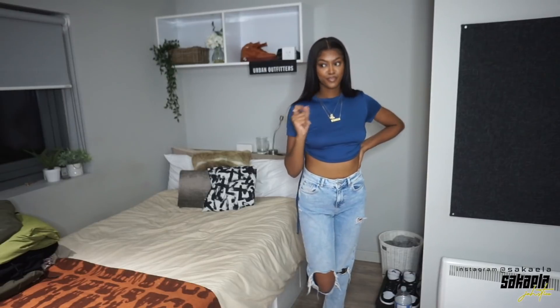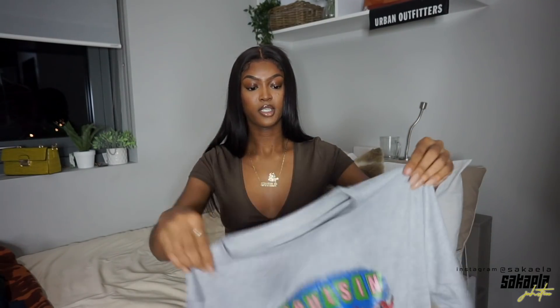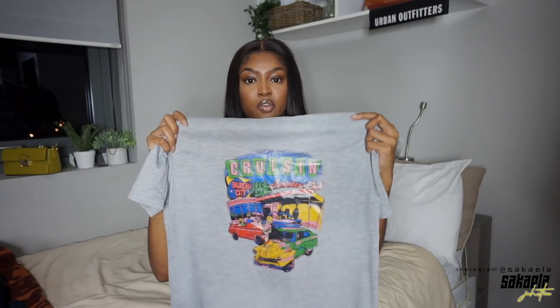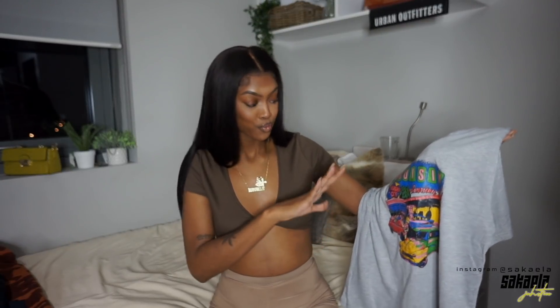Next up I got a graphic tee. I'm a streetwear kind of girl and I'm very interested to style this one. When I saw it on the site I was like, this looks dope. It might have been in the men's section — it's got this diner kind of vibe. It says 'Cruising American Style Burger City,' like a little diner t-shirt. It has all these primary colors on it. I love the gray. I'm just intrigued to figure out what shoes and how to make this pop — you could pull from any of these colors honestly.